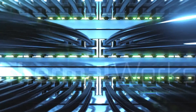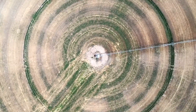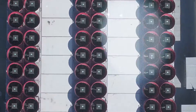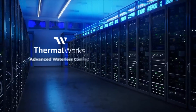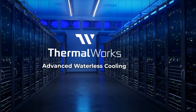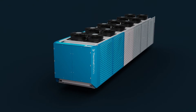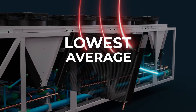Data centers are changing, with global warming, widespread water scarcity, and high-density workloads making conventional cooling infrastructure obsolete. Introducing ThermalWorks Advanced Waterless Cooling — the first ultra-efficient, high-density waterless cooling system for data centers, with the lowest average and peak PUE of any air-cooled chiller.